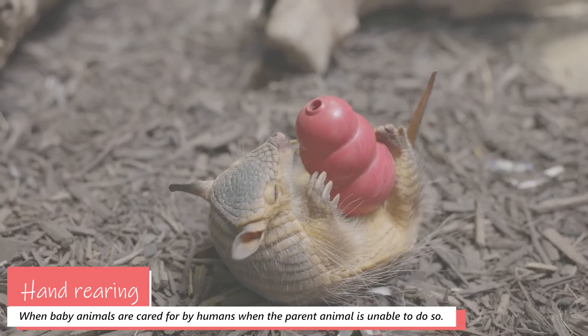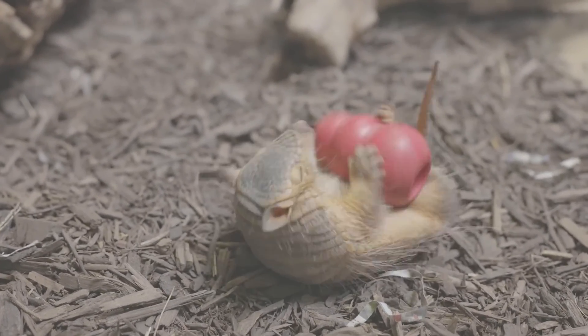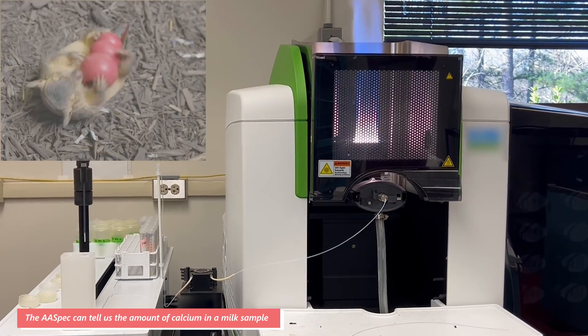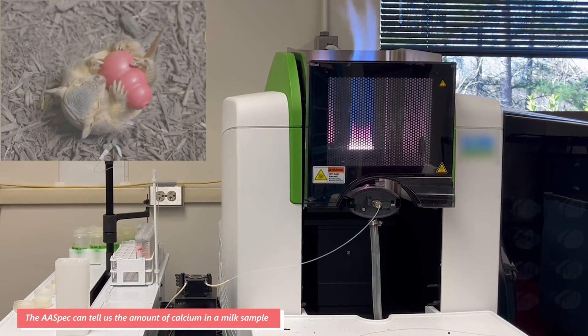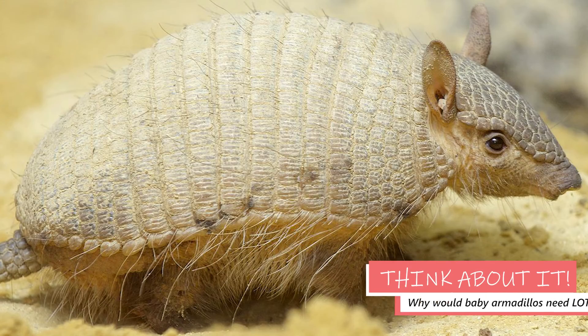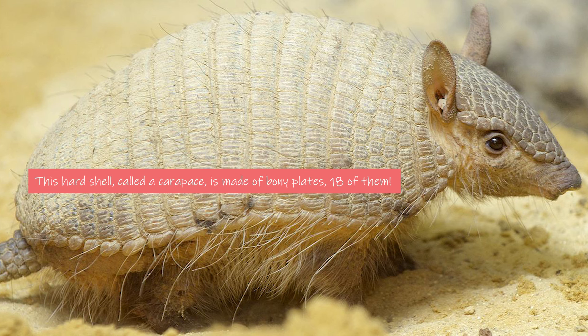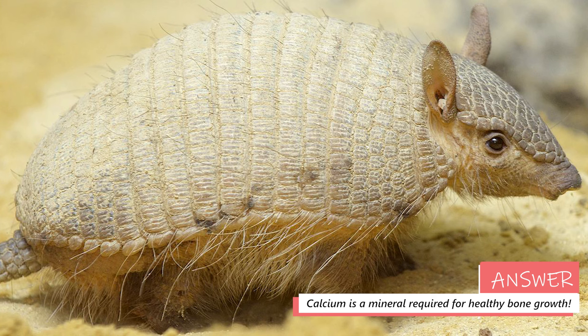One example right here at the National Zoo was Sherman the Screaming Hairy Armadillo. Armadillo milk is really, really high in calcium, and so we needed to add way more calcium than you typically find in a commercially available hand-rearing formula for something like humans, cows, or dogs. Think about it — why would baby armadillos need lots of calcium? This hard shell called a carapace is made of bony plates — 18 of them. Calcium is a mineral required for healthy bone growth.